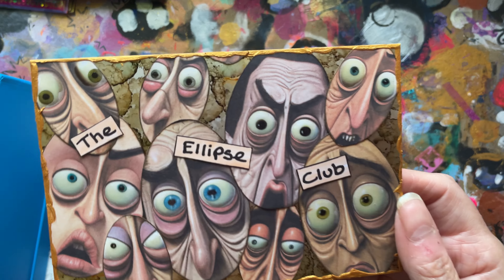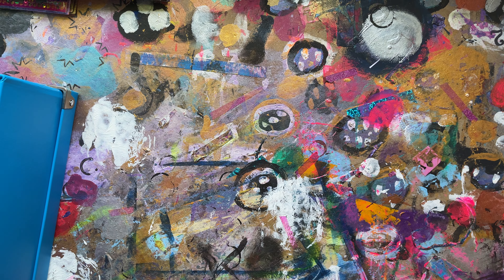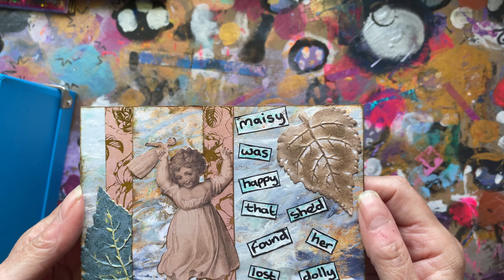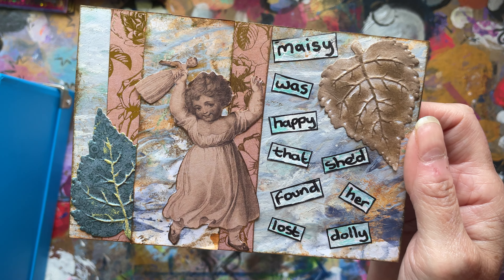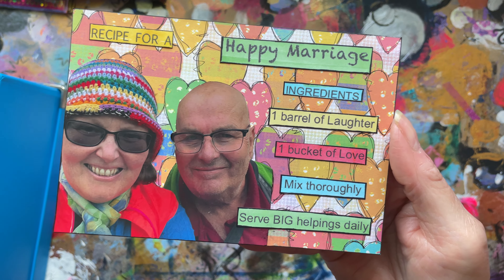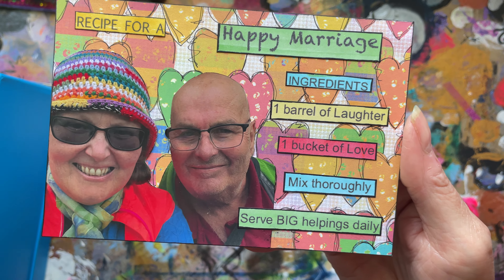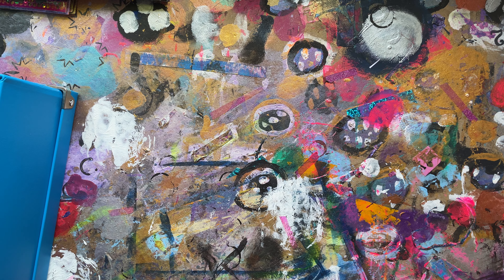Eleven was ferris wheel. Twelve was ellipse. Thirteen was lost and found — and thank you again to everybody for items and happy mail I've used. Fourteen is recipe — and there's these two ugly mugs. Fifteen was rat.